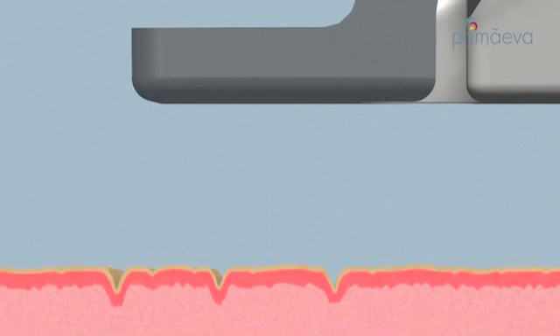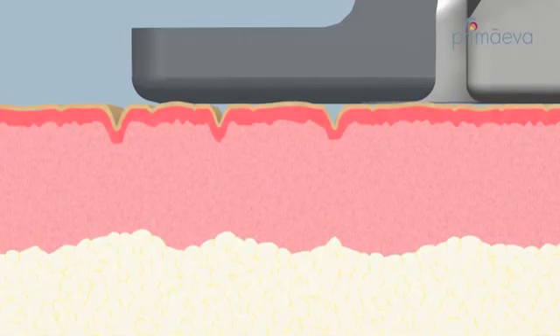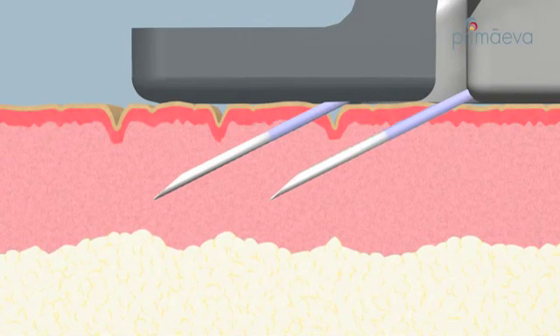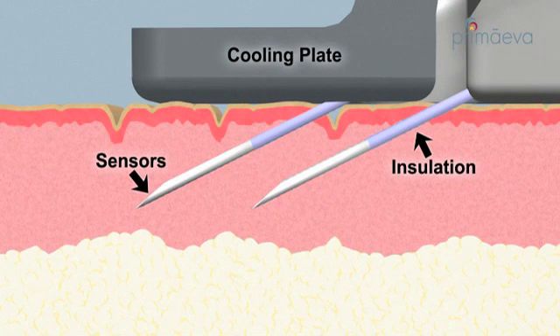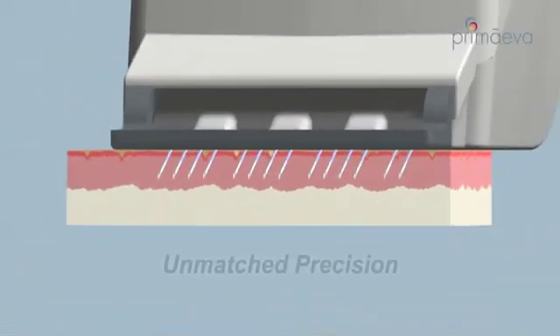Let's take a look at how the system works. An innovative microneedle electrode array is used to deliver RF energy to the skin. When activated, the electrode array is deployed within the reticular dermis. This minimally invasive approach enables sensors within the electrode tips to be strategically positioned in the tissue being treated.